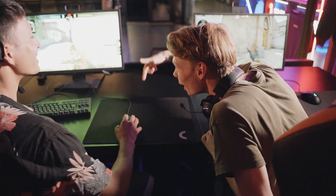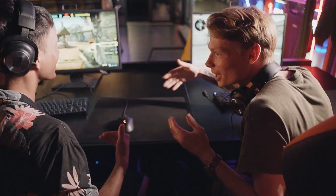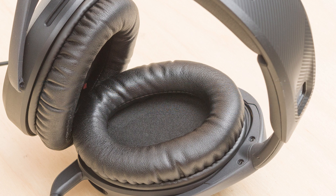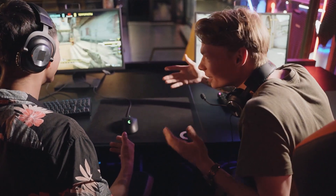Hey gamers! Looking to enhance your gaming experience without breaking the bank? Today we're diving into the top 5 budget-friendly gaming headsets for this year. From rich soundscapes to comfortable designs, these headsets offer incredible value for their price.